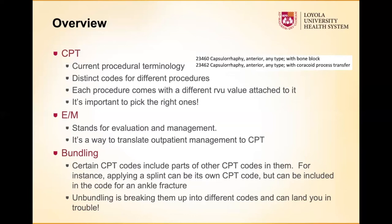What is bundling? Bundling basically means that certain CPT codes include parts of other CPT codes. For example, there's a CPT code for putting on a short leg splint or long leg splint, but if you're doing it in the setting of a bigger surgery where the splint is the routine post-operative dressing, it's bundled in — you can't bill for it separately. Unbundling is the opposite: breaking procedures into different codes when they're actually part of the same package. Doing a lot of unbundling can land you in trouble, especially if you don't have a coder who catches it.